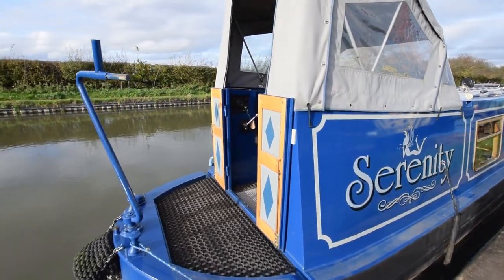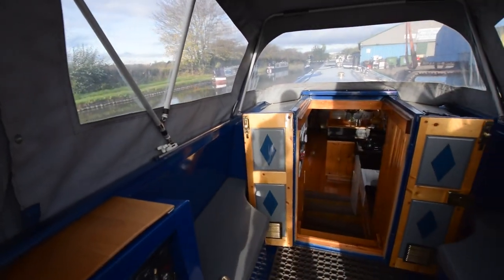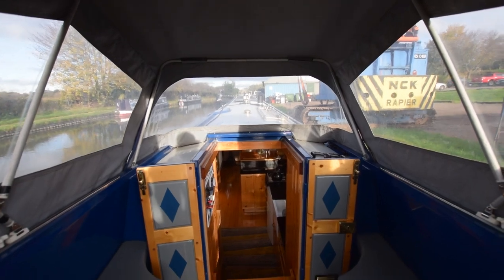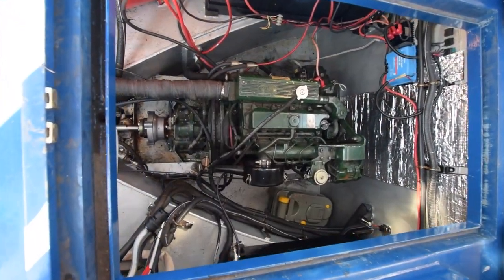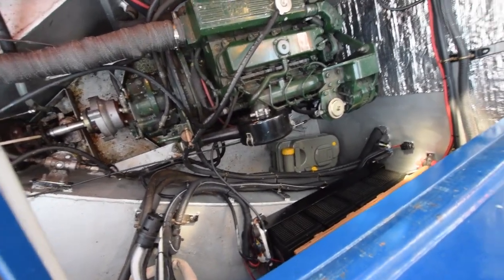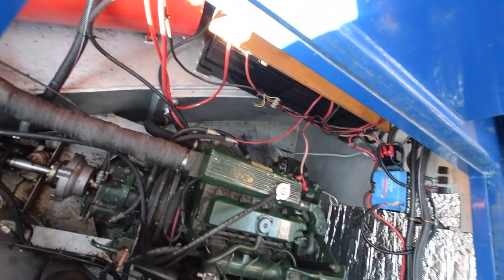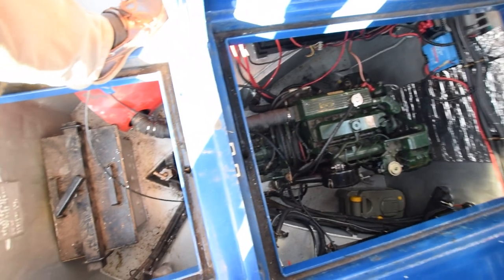The pram hood folds forward easily if you want it down for motoring. Here's the semi-traditional cockpit. The engine is in here — it's a Beta Marine 43 horsepower. The engine bay was soundproofed and painted in July this year.